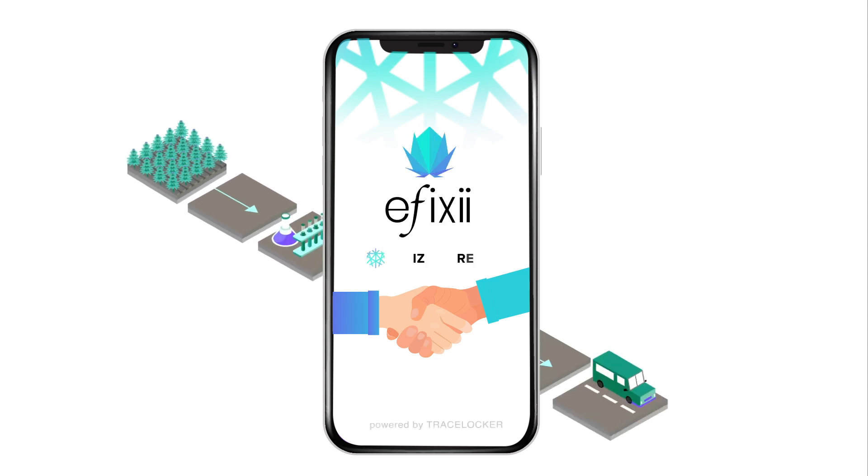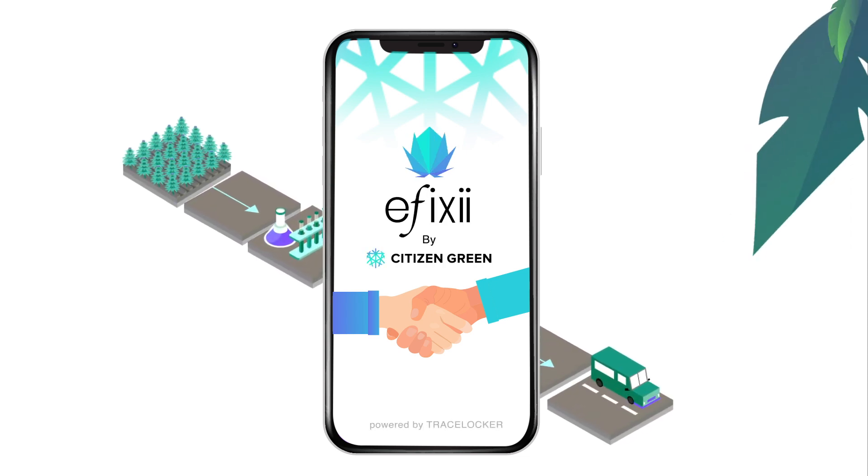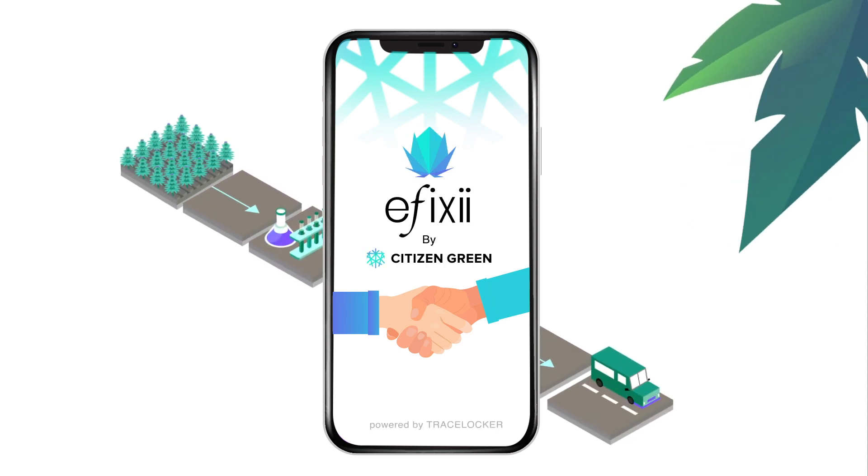From cultivation to retail, only Iffixi's unique application of advanced RegTech technology guarantees consumers that Susan's products are compliant and are the right choice for them.